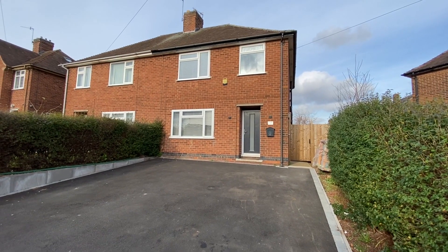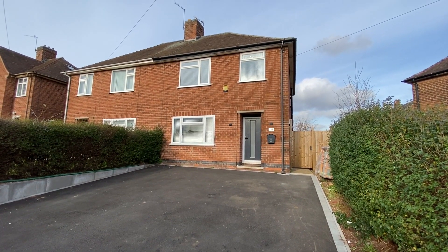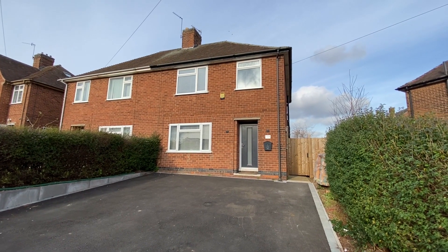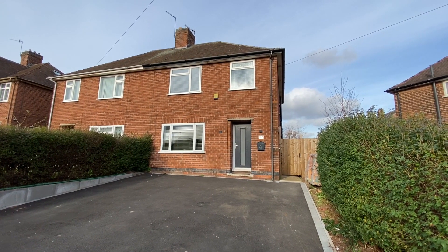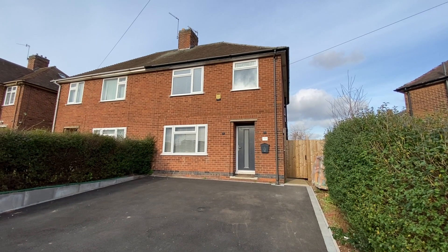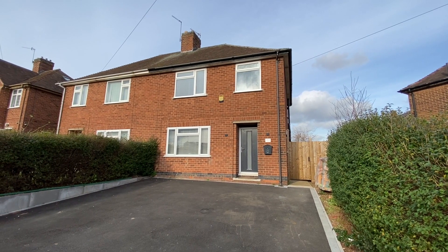We're here on Coppice Road in Arnold for a video tour of this immaculately presented three-bedroom semi-detached family home, situated within easy reach of both Arnold and Mapperley's fantastic range of amenities, as well as frequent bus services to the city and surrounding areas.